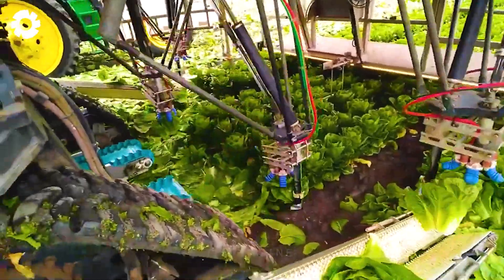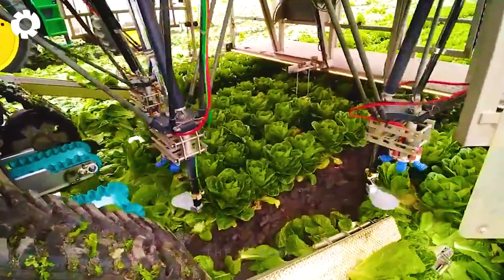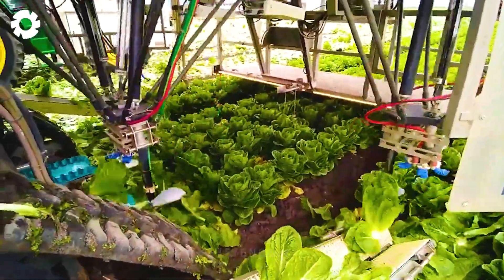Automation is driving the development of agriculture. These robots can work tirelessly, ensuring non-stop operation throughout the entire production process.